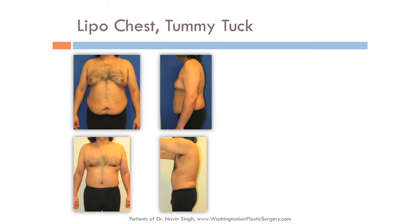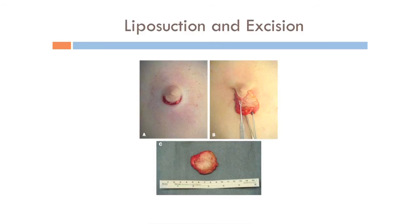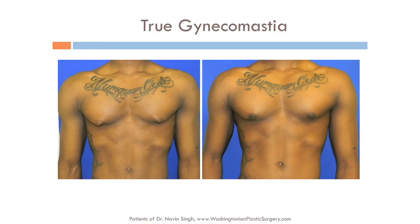Then there is what's called true gynecomastia, as opposed to pseudogynecomastia, which is just fat. In true gynecomastia, there's actually glandular breast tissue. If it's just a small bud of glandular tissue, we can remove it by making a tiny little cut around the nipple and pulling that glandular tissue out. A small amount of glandular tissue — just a little button underneath the nipple — is directly removed with an incision. This very athletic individual also has true gynecomastia, just a little button of tissue that we removed with an incision around the nipple.